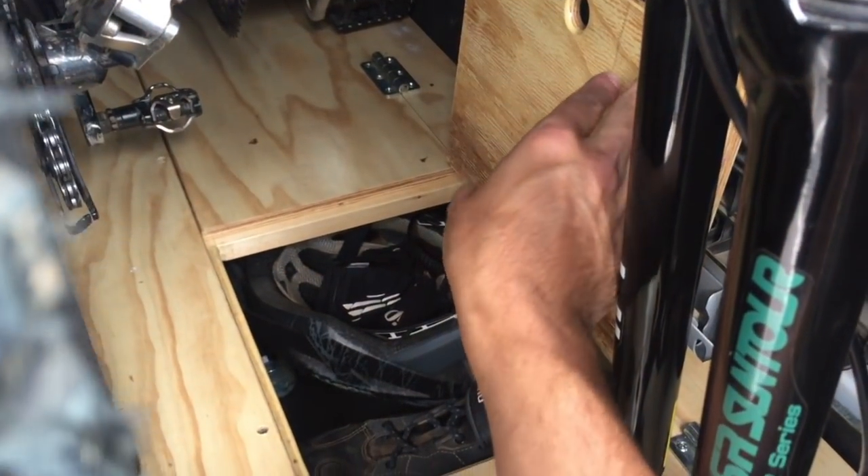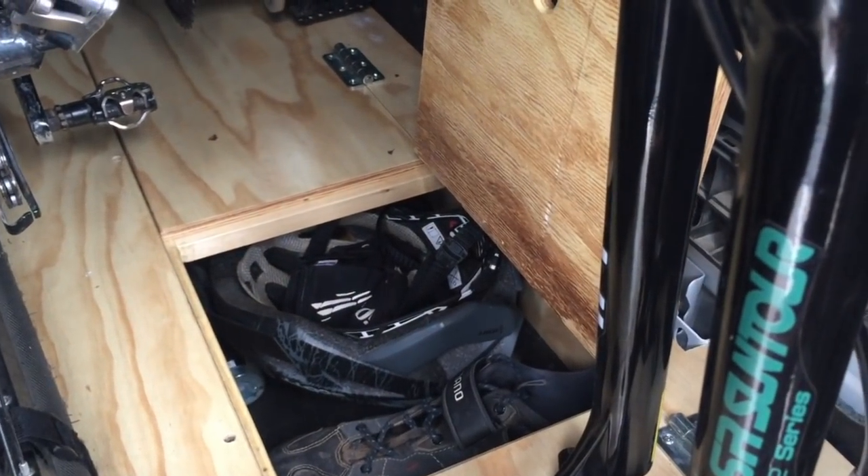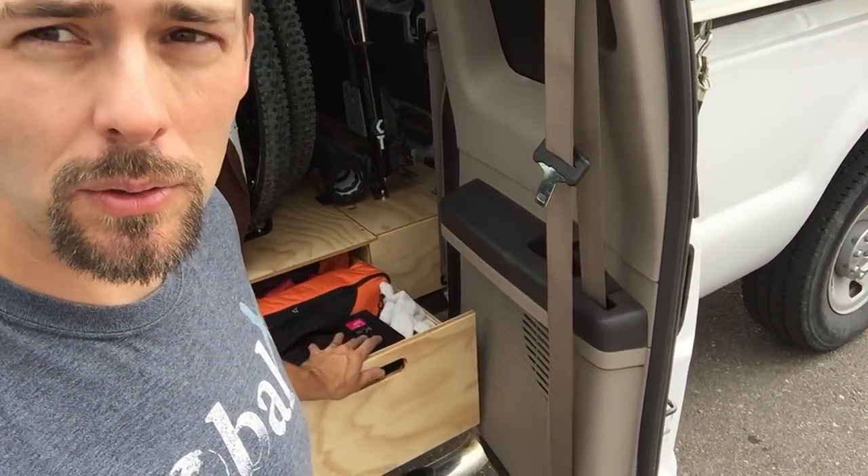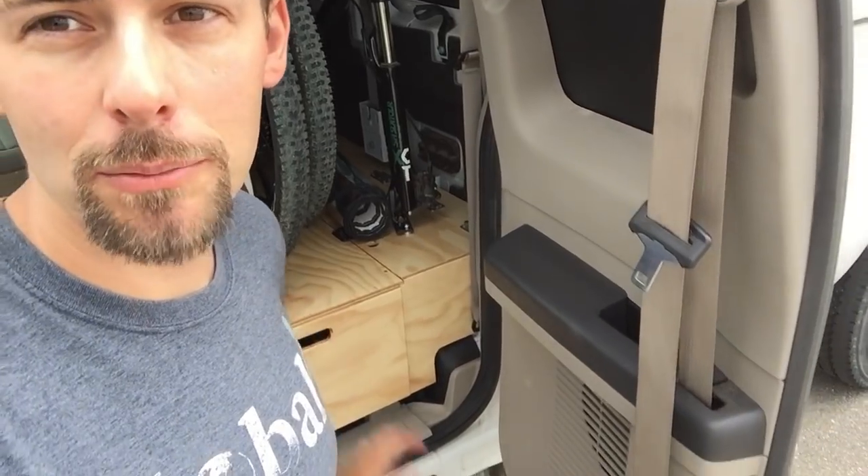That storage is mostly for winter clothes — this is where we decided to keep our winter apparel. We don't really need it in the camper, at least for half the year, probably more since we're going to be staying in sunny environments.